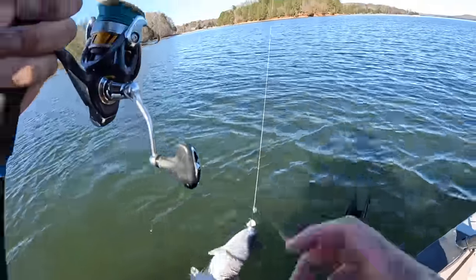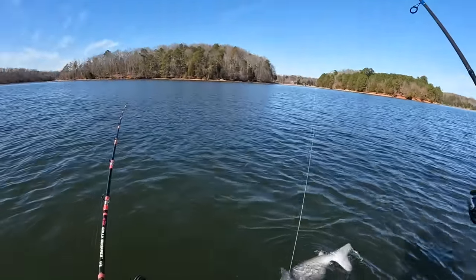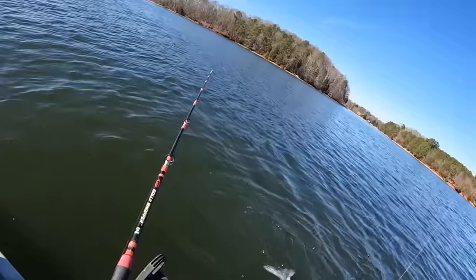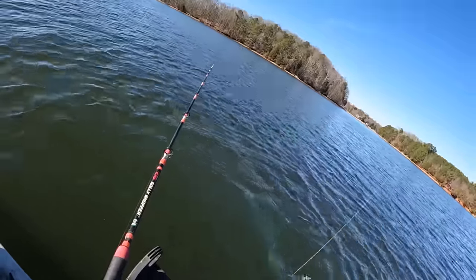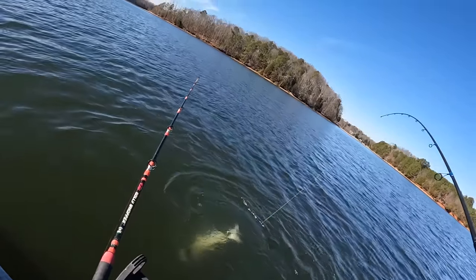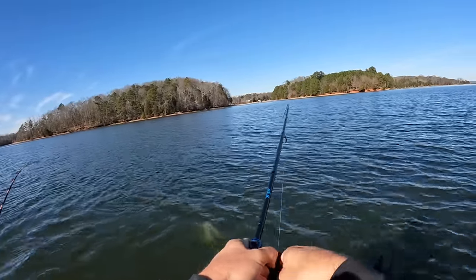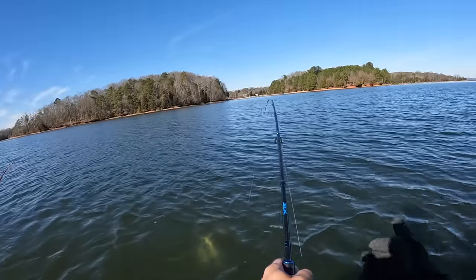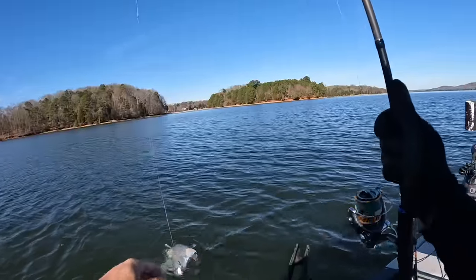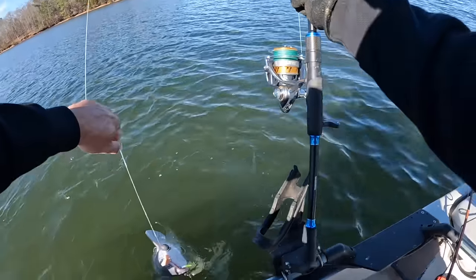Where'd y'all put my glove? I ain't fished out of this kayak much lately and I don't know where nothing's at. Bear with me folks, I got to find that glove. I can't believe y'all didn't bring a glove with you — you ain't prepared. You didn't bring no bait with you today, you didn't bring no glove. It's a wonder you even brought yourselves out here. Come here, kitty — you're going to be fish number one.